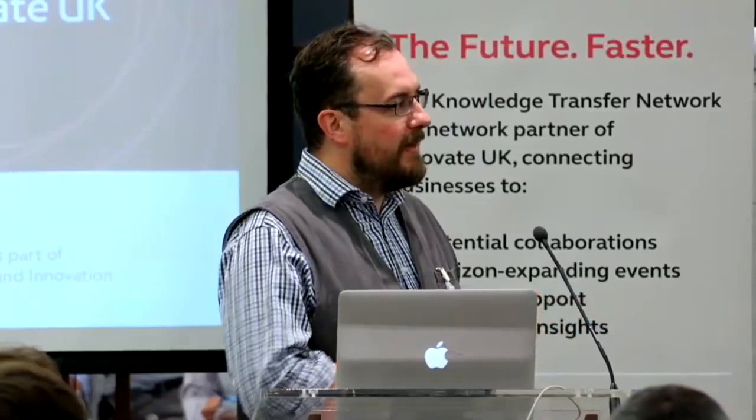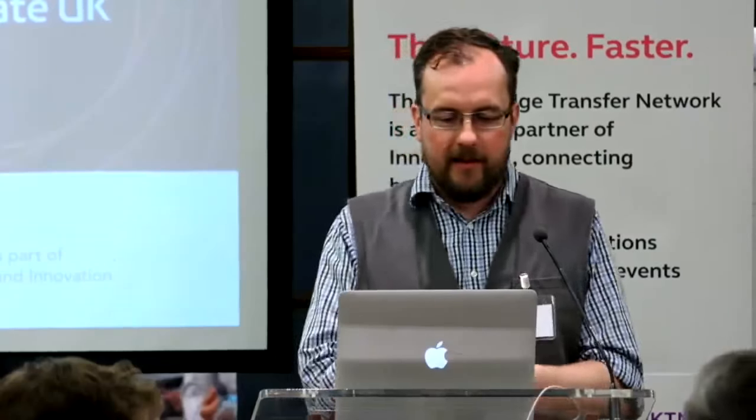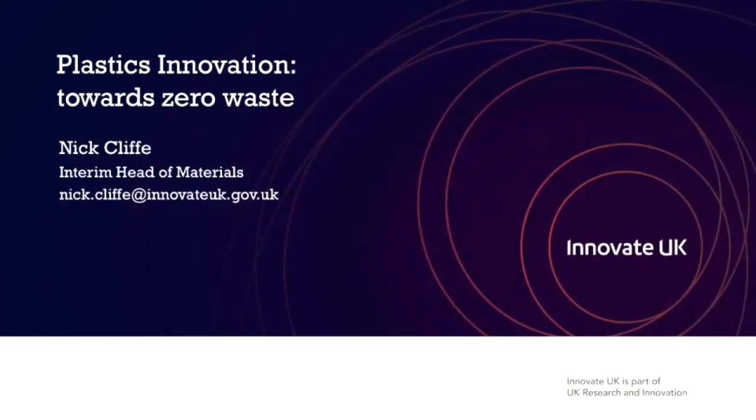Thank you, Sally. Good morning, everybody. I'm going to start with a brief apology: if anyone here was at the Plastics Innovation Awareness event we did a few weeks ago, you're going to recognise some or most of these slides. I have tried to change the jokes, so hopefully it will still be an entertaining 20 minutes.